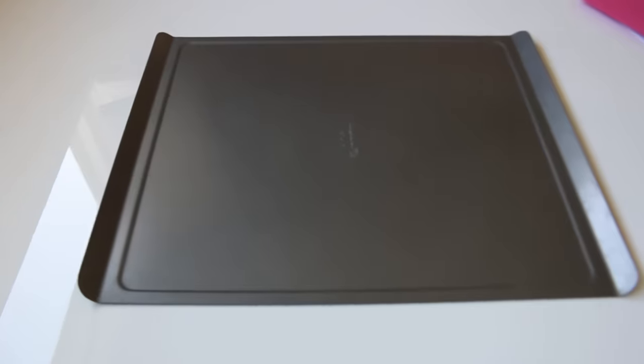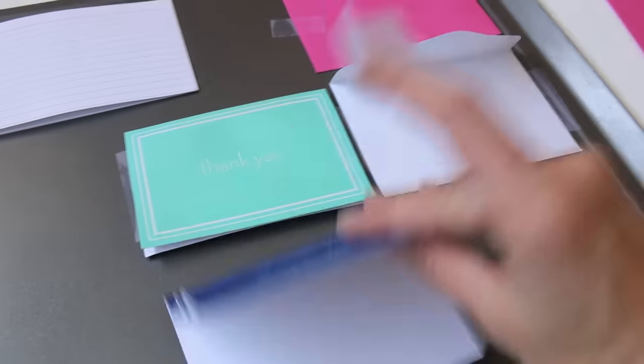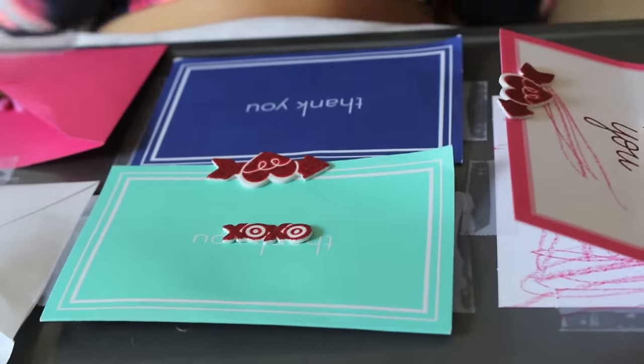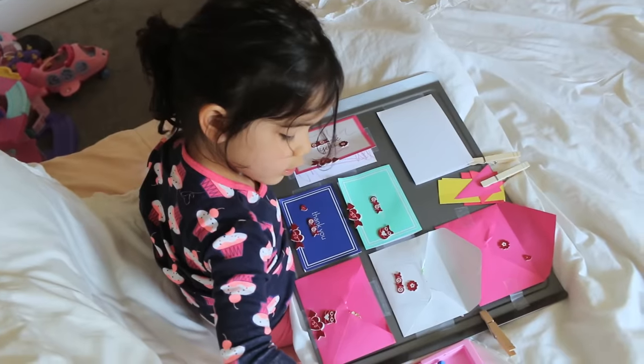So first, if your kid is stuck in bed, try a super easy homemade activity tray. I basically just grabbed a cookie sheet, taped on old cards and envelopes, some leftover stickers and — ta-da! It's just a little something extra than your normal coloring activity and Presley thought it was really neat.